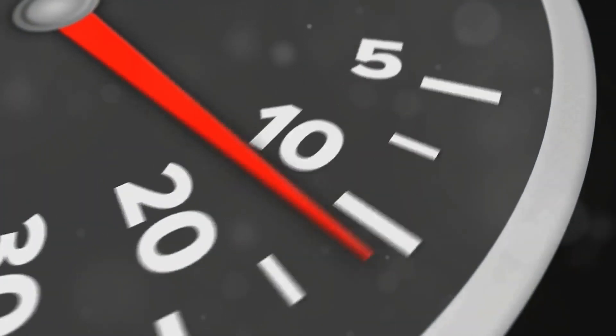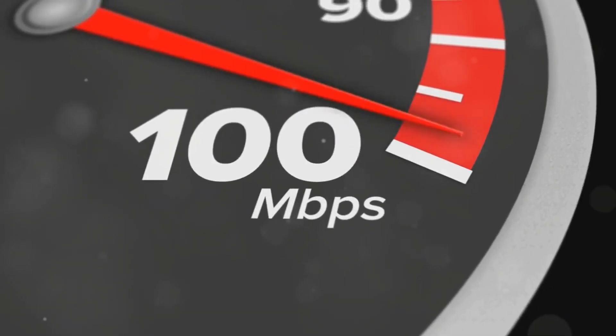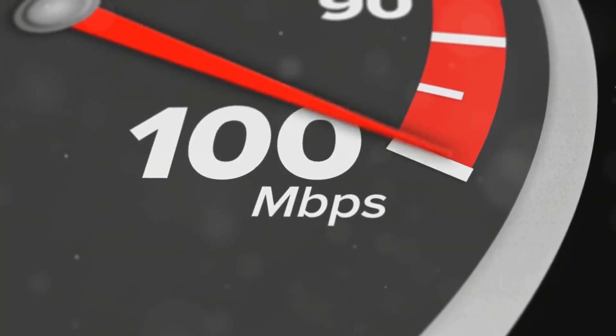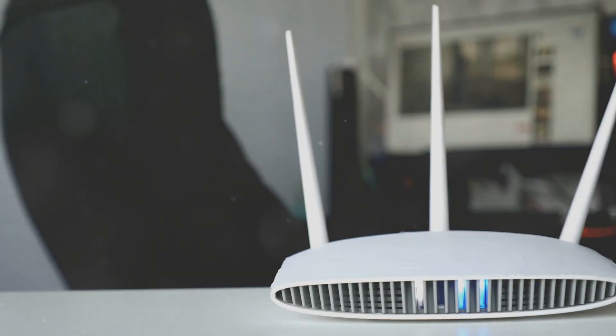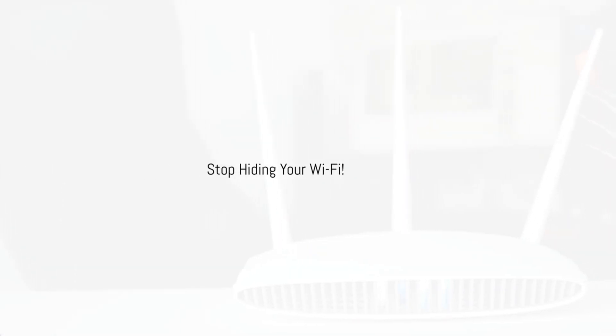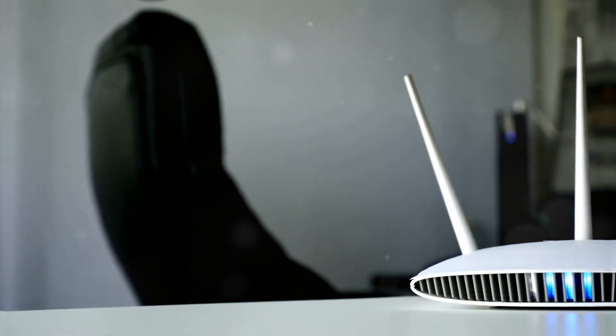So if you're ready to say goodbye to lag and hello to lightning fast internet, hit that subscribe button and let's dive in. First up, let's talk about your router's location.